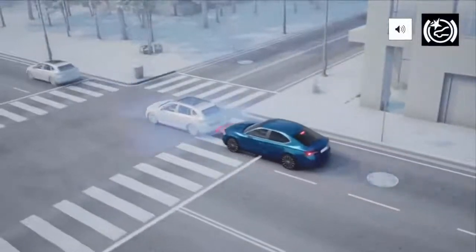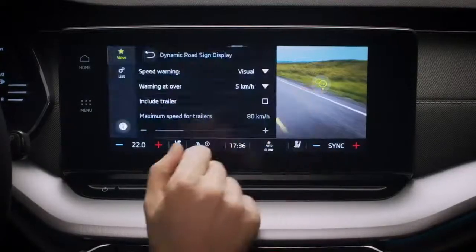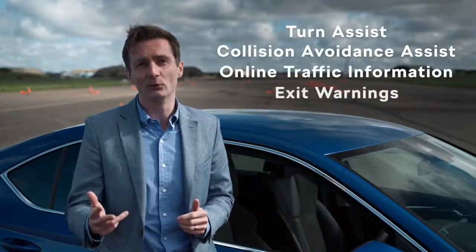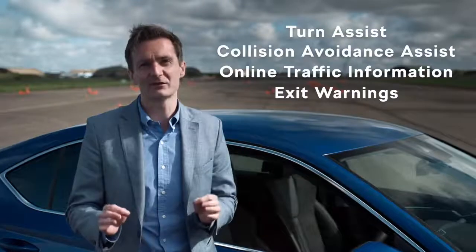The new Octavia offers the most sophisticated array of driver assistance systems ever seen in a Skoda vehicle. Turn assist, collision avoidant assist, online traffic information and exit warnings are all offered by the brand for the first time in the fourth generation Octavia.